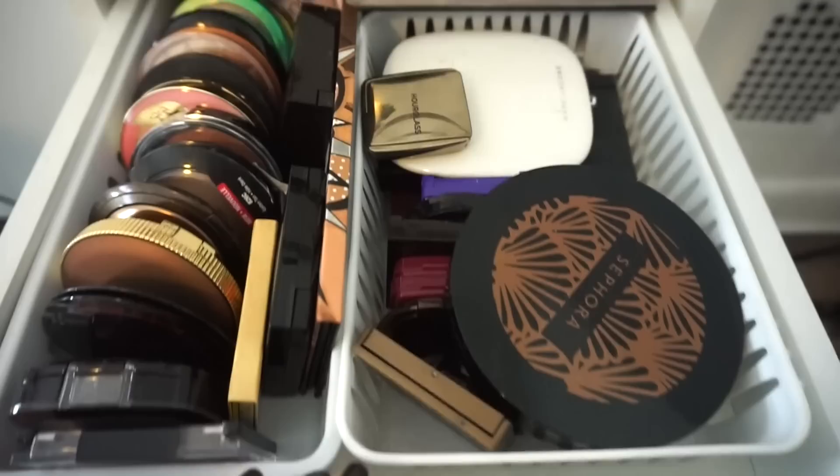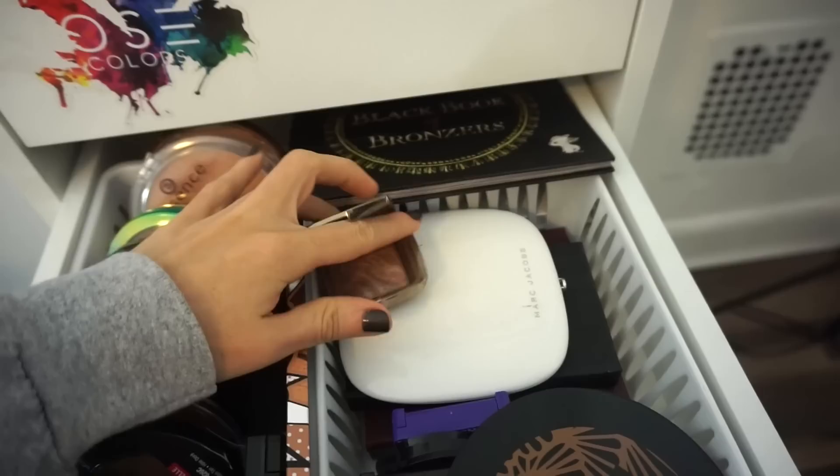Moving on to my bronzer drawer. You guys know I've been focusing on this religiously, and I'm obsessed. I also used it yesterday in my photo shoot with my sister. Super, super nice.